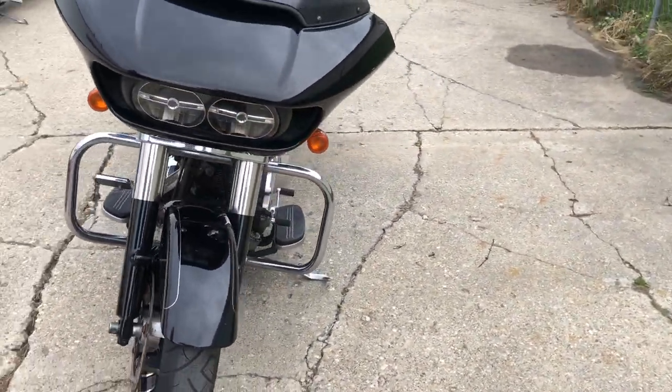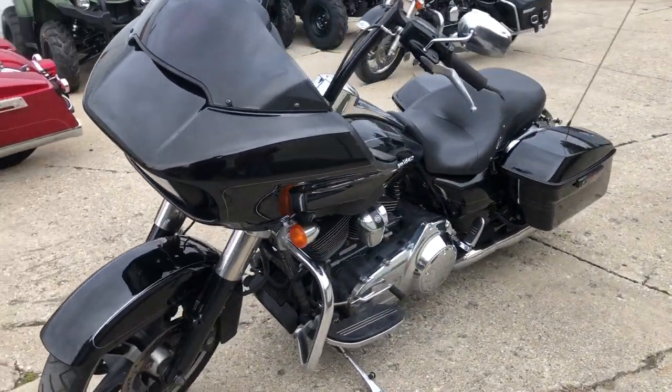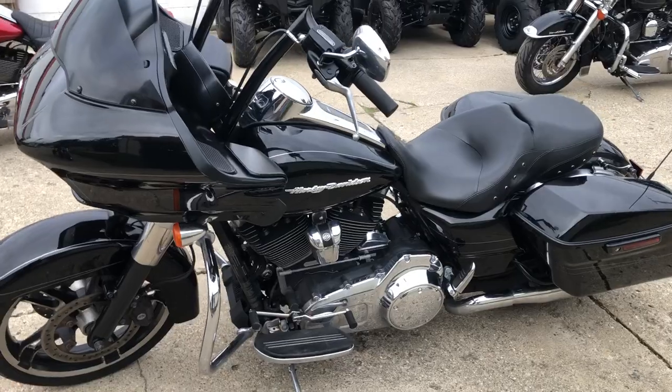All stock, except those handlebar risers. This thing runs strong, everything works. Just been serviced since the dealership. Everything is ready to hit the road on this one.